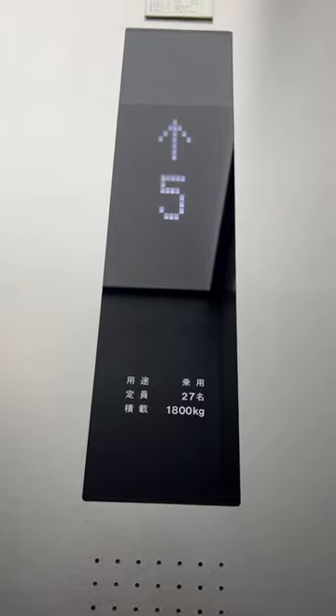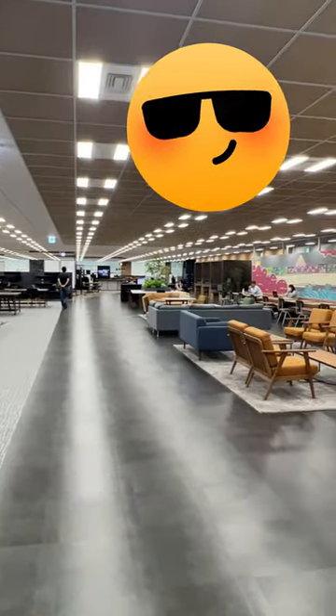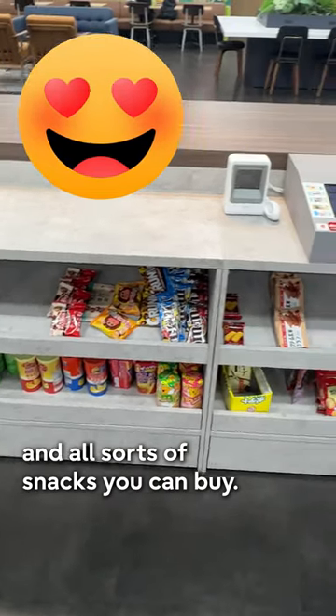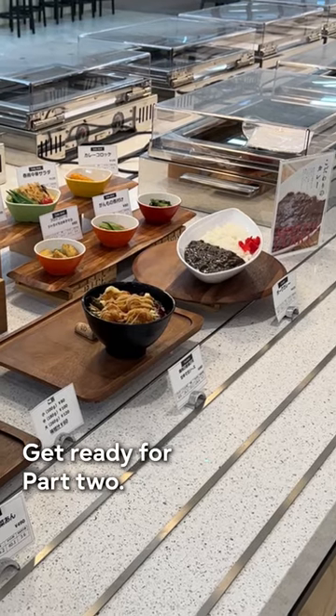Moving to the office floor. Our office looks like this. Pretty cool. Of course there's coffee, and all sorts of snacks you can buy. Here's a mini cashier. Get ready for Part 2.